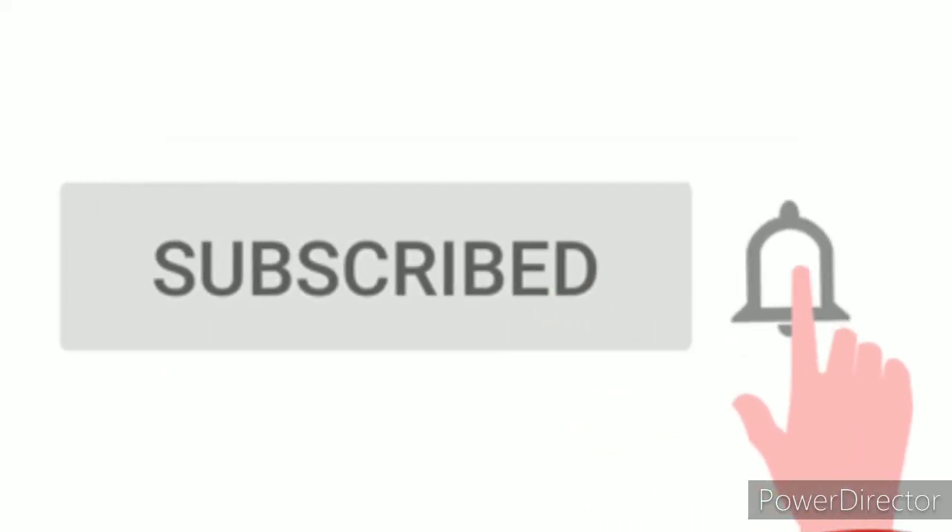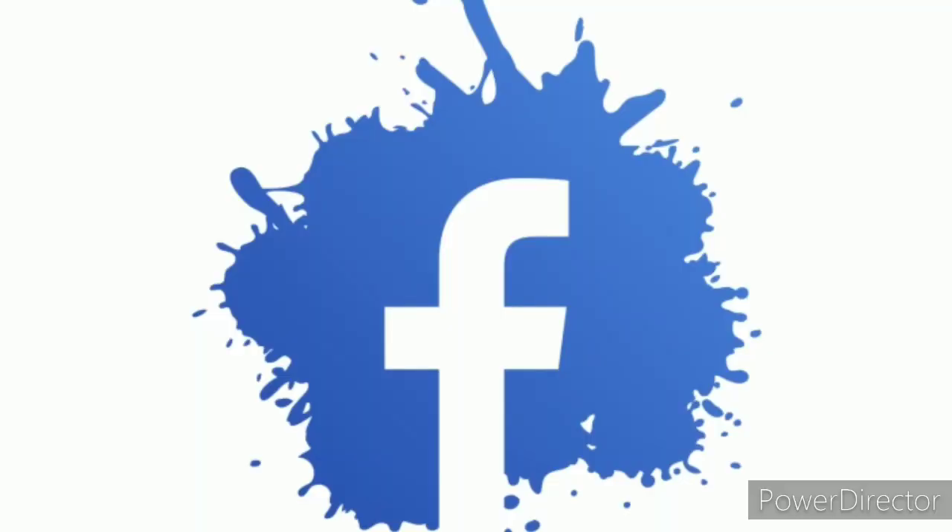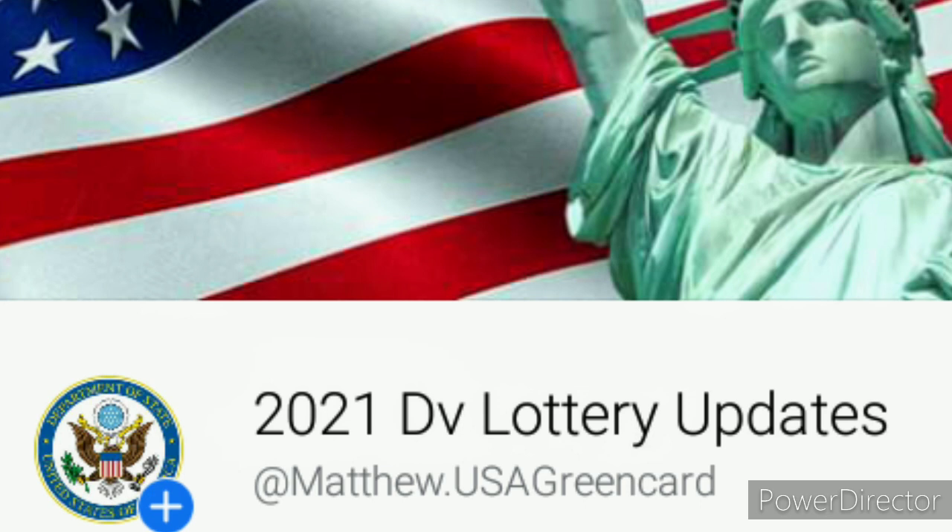Hello everyone, welcome to my channel. In today's video I want us to talk about how and when to submit the documents — that is, when you are done with the DS-260, there will be a message for you to submit the documents. If you are new to this channel, remember to subscribe and hit that notification bell. Also remember to follow us on our Facebook page, the 2021 DV Lottery Updates.